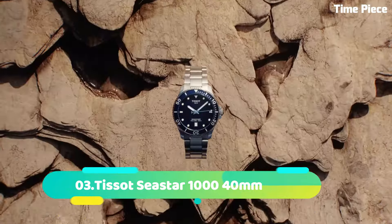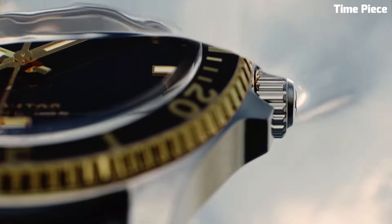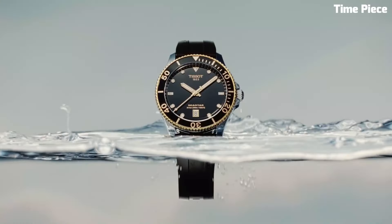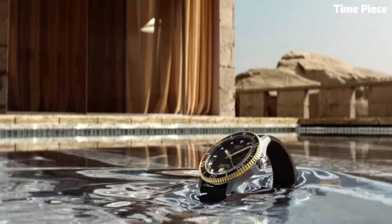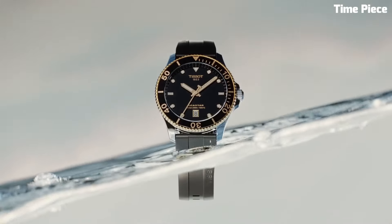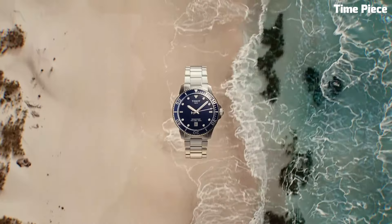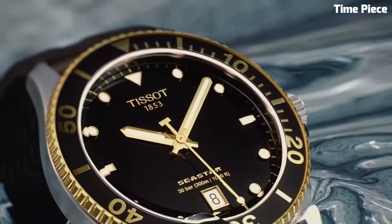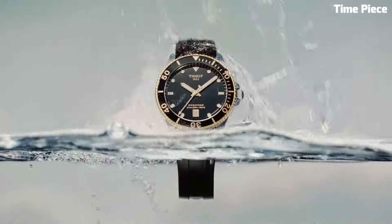Number 3. The Tissot Seastar 1040m embodies aquatic prowess in a compact form. With a stainless steel case, it delivers durability and style for underwater exploration. The unidirectional rotating bezel and luminescent markers enhance its functionality. The black dial exudes modernity, and the date display adds practicality. Designed with water resistance in mind, it's perfect for marine adventures, combining robustness and aesthetics, making it an essential companion for individuals who appreciate both performance and refined design.